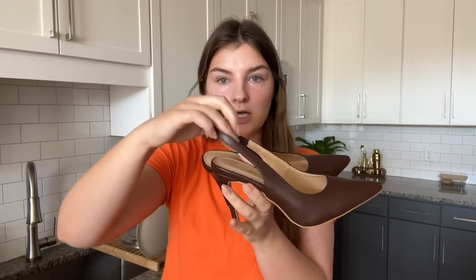The Manolo Blahnik ones on The RealReal were $36 but not my size. These Fashion Nova ones have a similar slingback and heel. We also ordered a trash can because the one we're currently using is actually supposed to go in our hallway — we have valet trash where they come to the door to pick it up. I need to pick up those packages and continue studying pathology. I've also been obsessed with grilled cheese and tomato soup lately, so I'm going to make that for lunch.